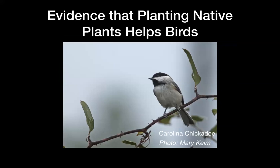Tallamy has evidence that planting native plants helps birds. His grad student Desiree Narango studied Carolina chickadees, monitoring reproduction and survival within residential yards. She found that when non-native plants increased in yards, both insect availability and chickadee population growth declined. Populations could only be sustained if non-native plants constituted less than 30% of plant biomass.